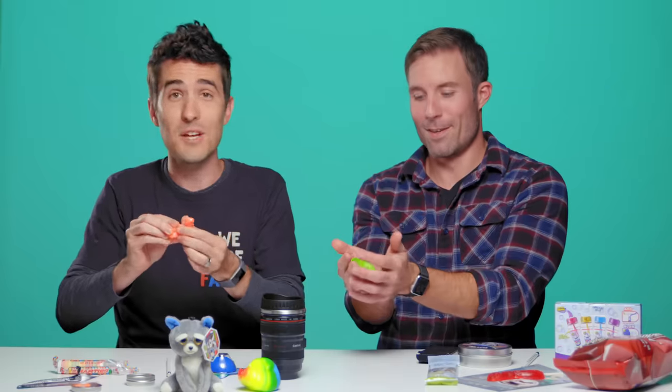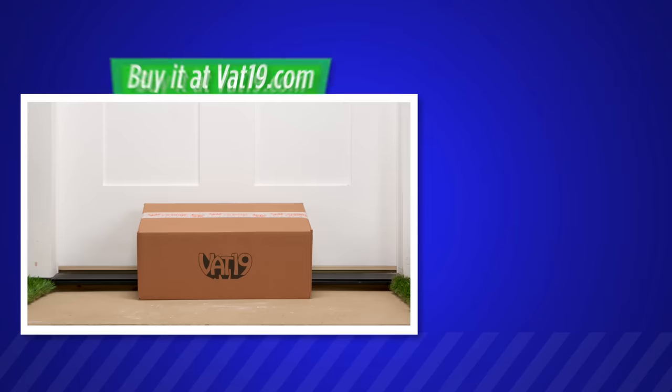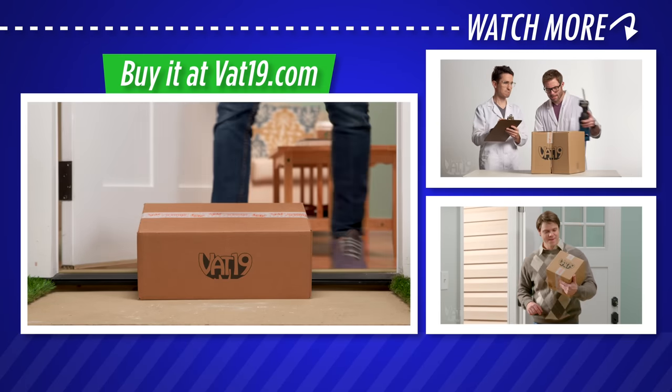But if you subscribe to the monthly mystery box, you not only get awesome stuff like this, you get even more — access to Vat19 swag and stuff that's not even on the site yet, or just exclusive things. Sign up for a monthly Mysterious Box of Mystery and see hundreds of other gifts we've discovered for you at Vat19.com.